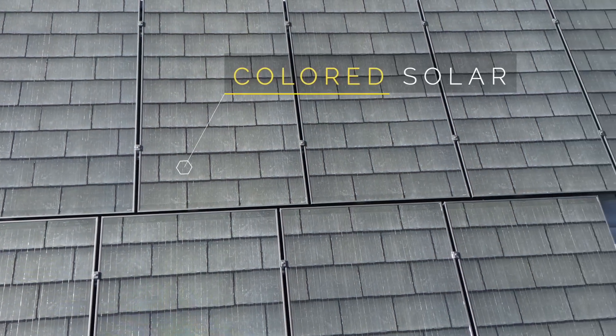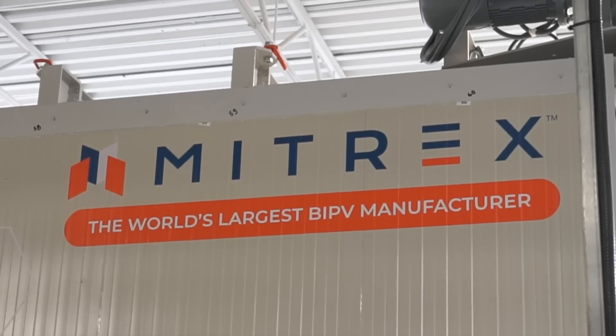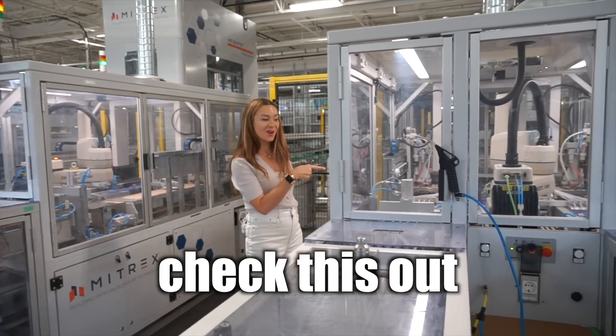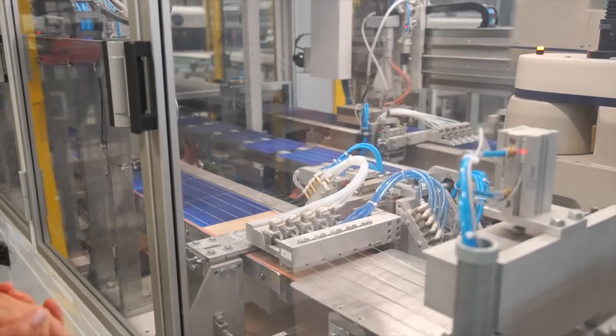Today we're in Toronto, Canada, home to the world's largest manufacturer of integrated solar products and one of its most innovative too. Wow, check this out. This machine is actually making the solar cells right here. It's really fascinating to watch. Take a look.